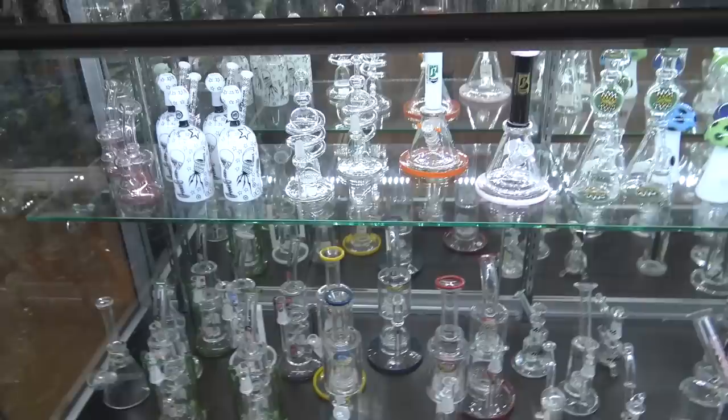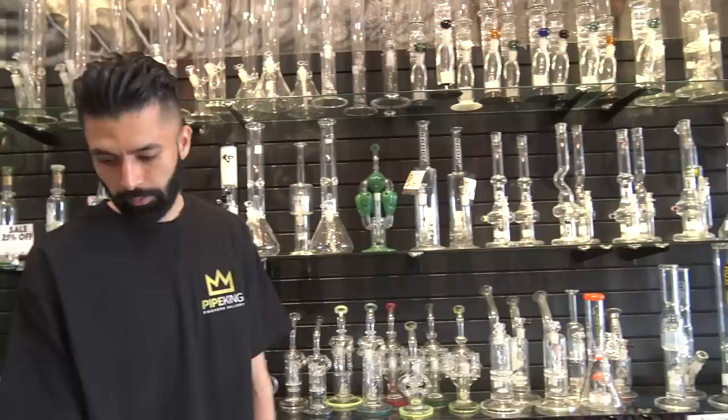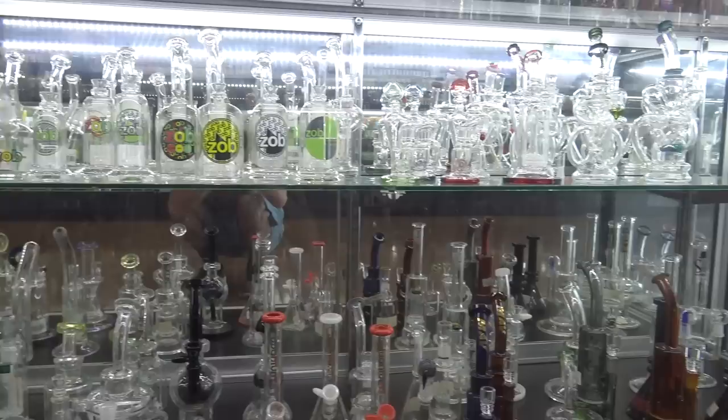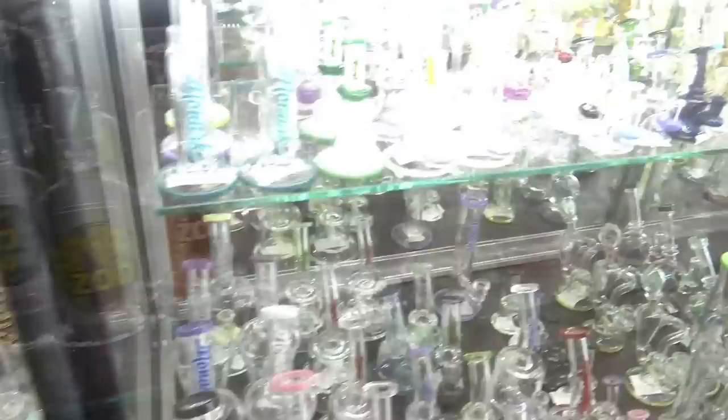So that seems like mostly flower rigs over on that wall, and then down here it seems like you got more of the clear dab-style rigs. Yeah, everything down here will be dab-style rigs for people that want to take dabs — want a smaller piece, less diffusion. I prefer less diffusion for my dabs; I don't want too much filtration going on — I want to taste what I'm dabbing. Pretty much everything in these three cases here is for dabs, because those are way more popular than flower, especially down here. And some of these are like a mix — hybrid-style pieces you could use for either flower or dabs, with unique perks like the shower head.